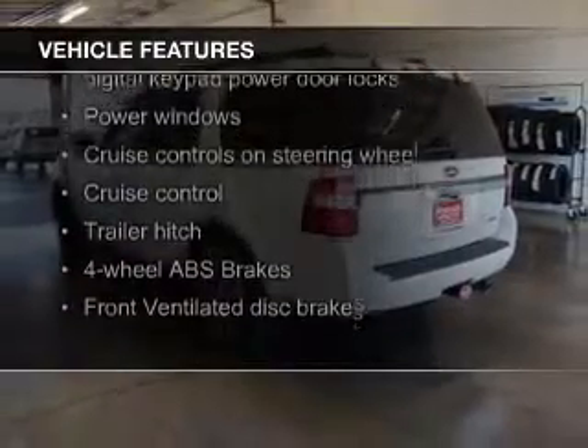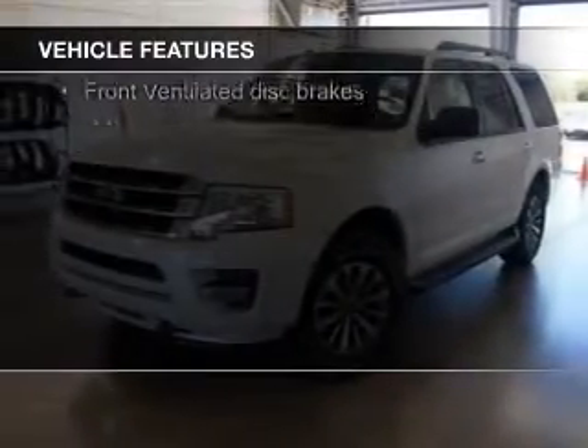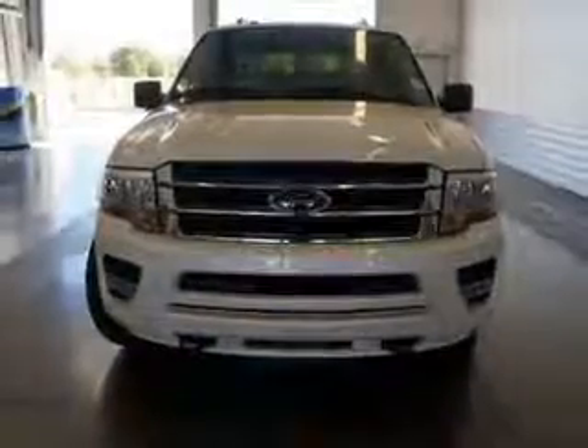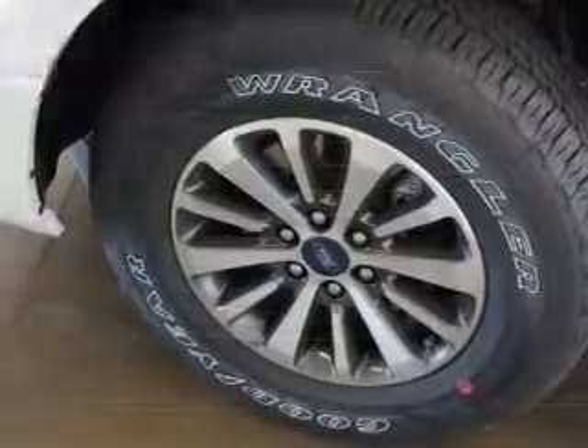Bluetooth connectivity, Ford Sync voice activation, Sirius XM satellite radio, digital audio input and auxiliary input, steering wheel controls, trailer hitch, aluminum rims, and auto-dimming mirrors.